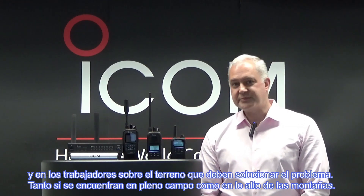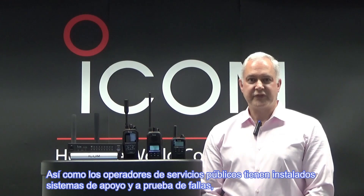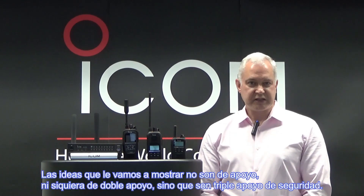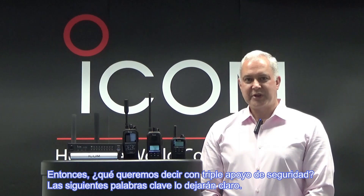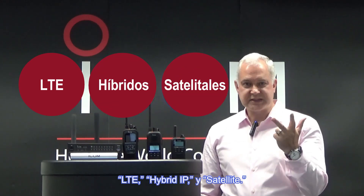And they can be deep in country or high up in the mountains. Just as utility operators have fail-safe and backup systems in place, ICOM is proposing here today communications redundancy. And the ideas we're going to show you are not just for backup, not even double backup, but triple backup. These next key words will make it clear: LTE, Hybrid IP, and Satellite.